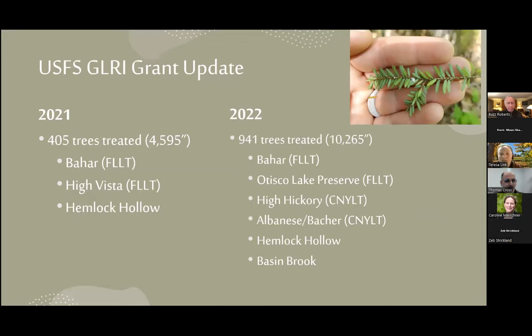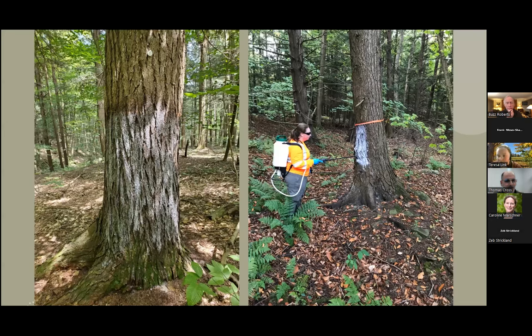Our grant was to treat 21,000 inches of tree diameter in both watersheds, with most treatment in Skaneateles. In 2021, our first year treating, we did 405 trees at Bahar, High Vista, and Hemlock Hollow — a fire lane on the west side about halfway down. In 2022, we worked out all the kinks and actually more than doubled our treatment. We treated more at Bahar, went over to Otisco Lake Preserve, and then treated at High Hickory, Bahar again, a land trust property, Hemlock Hollow, and Basin Brook on the east side just south of the Bahar Road area.